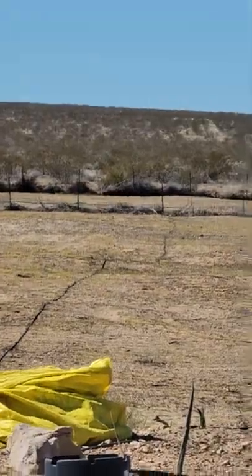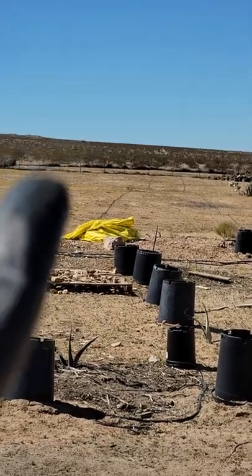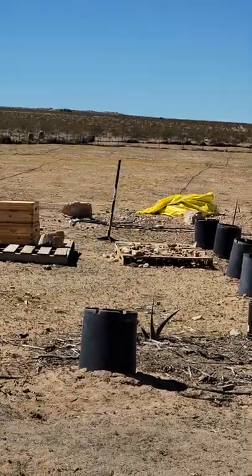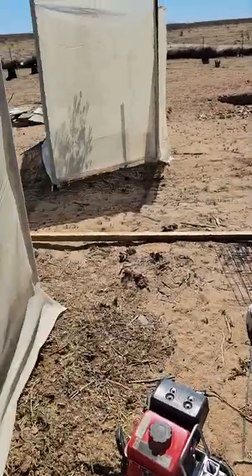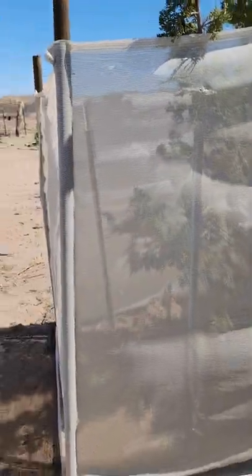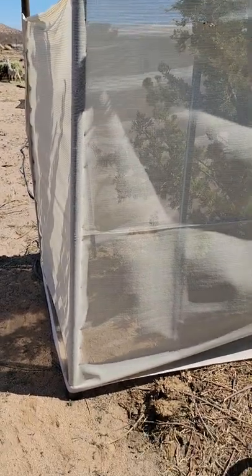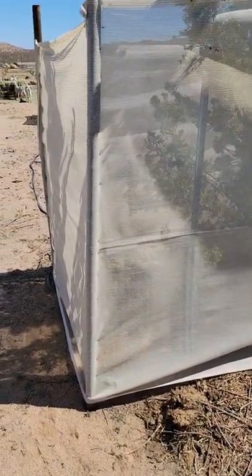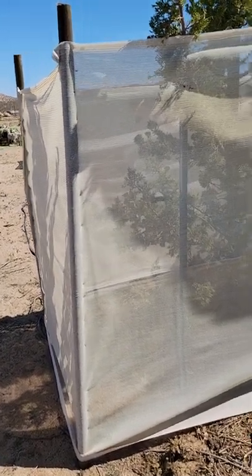We've got irrigation on five acres and we're going to put an acre of olives way back there, buying those from him pretty soon. For the shade tarp, we just hammer in eight-foot treated stakes two feet in with the post driver, then use the Makita stapler to get the shade tarp on.